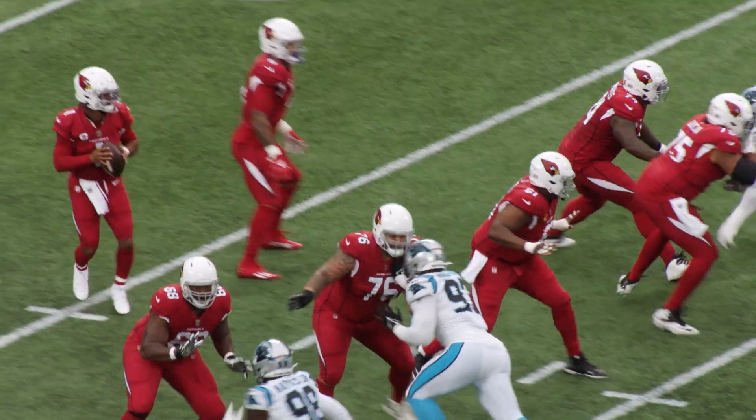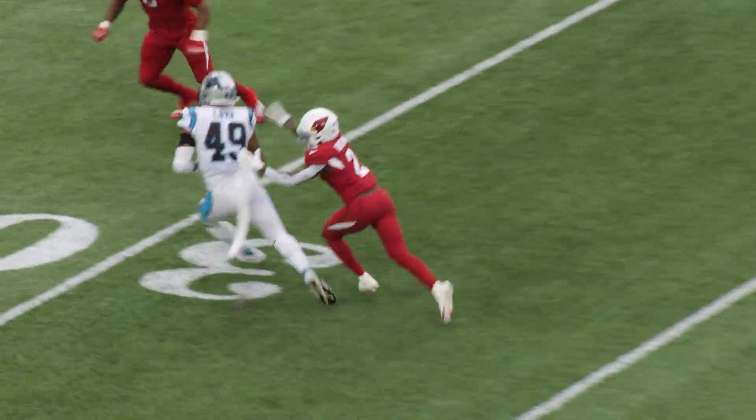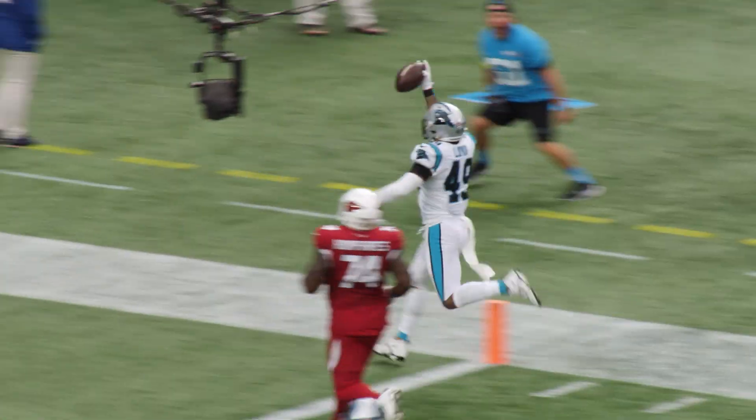On third down, Roy takes the snap, in the pocket, backpedaling. His throw is picked off by Frankie Louvoo. Breaks a tackle, down the sideline, 10, 5 — touchdown, Frankie Louvoo.